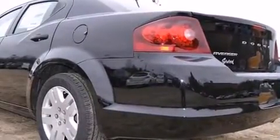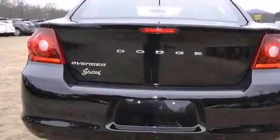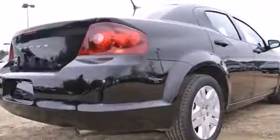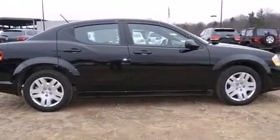Dodge infused the interior with top-shelf amenities such as a tachometer, speed-sensitive wipers, remote keyless entry, and air conditioning. You and your passengers will enjoy the stereo system, which includes a CD player with MP3 capability and four well-positioned speakers.